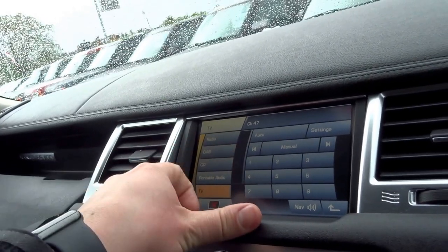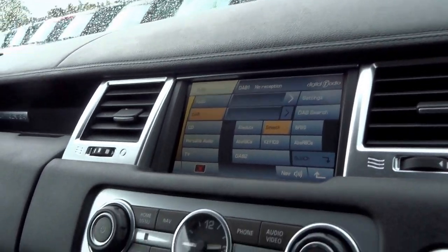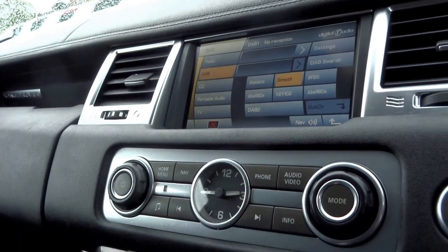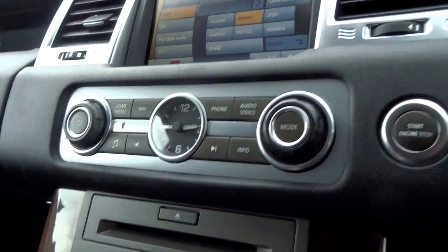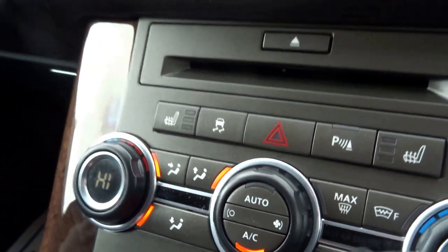You've also got AM, FM, and DAB radio with Bluetooth connectivity, an analog clock, all your multimedia buttons, stop-start, and a CD player. It also has front heated seats as well as rear dual zone air conditioning.